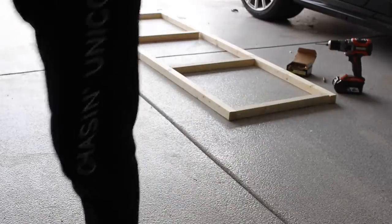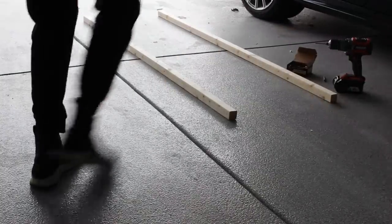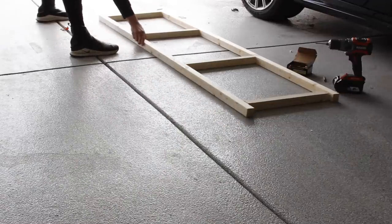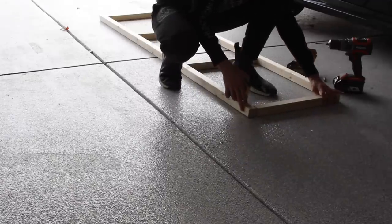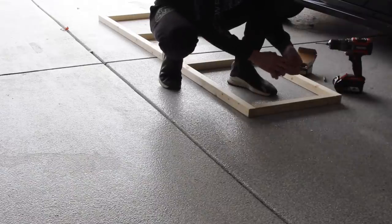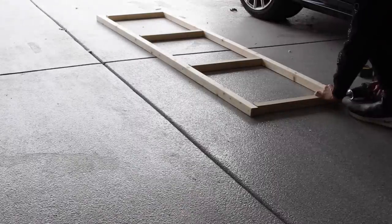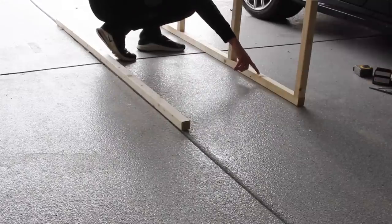Always double check your measurements and make sure you're accounting for the thickness of your wood, because if I had made this 20 by 75 and went to put my plywood on top, the plywood would have been cut too small. After trimming those pieces down on the miter saw, the frame now measures a little less than 20 inches because I wanted to be on the safe side. Just a tip: if you want to make install easier to anchor to your wall, just screw together one side so you have the open side to get in between those two by twos.